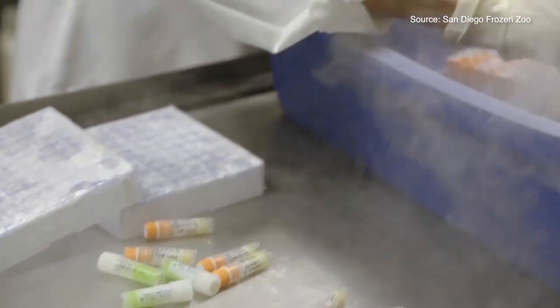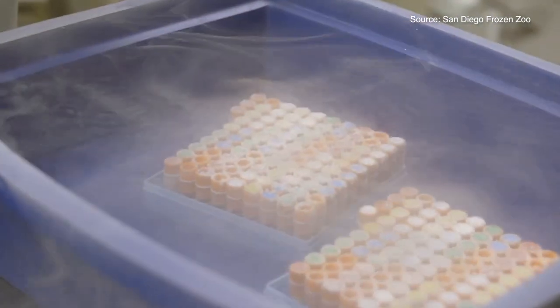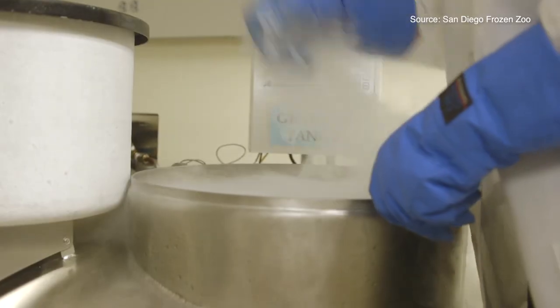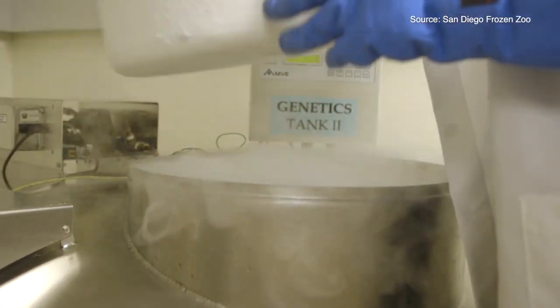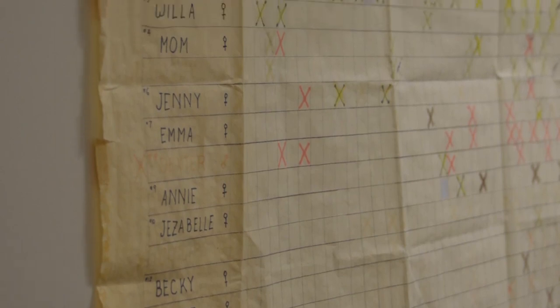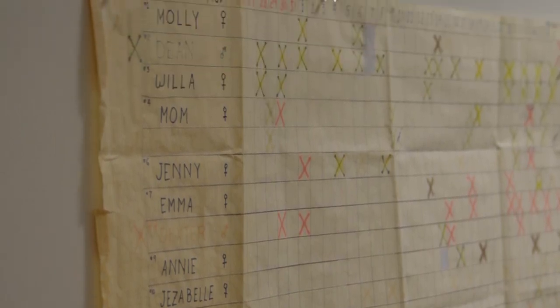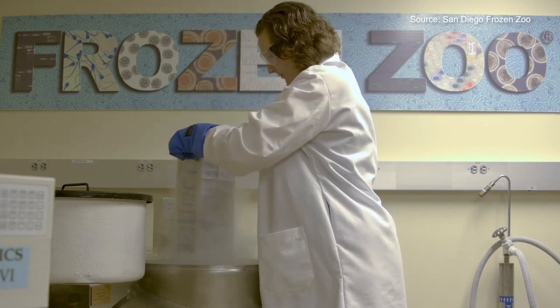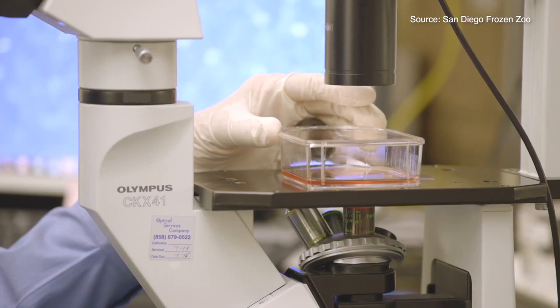We heard that within the San Diego Frozen Zoo, back 40 years ago, somebody was prescient enough to bank cell lines from two other individuals that had been wild-caught in 1981 but had never contributed to the gene pool. We did genomic sequencing on those two cell lines and found that they carried up to three times more genetic diversity than any living ferret.